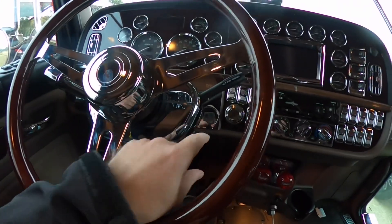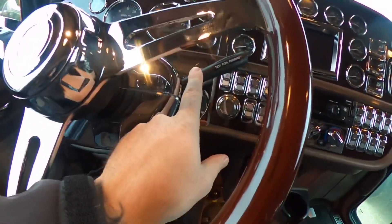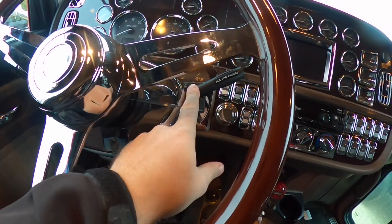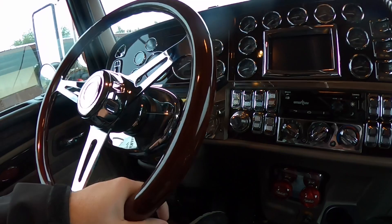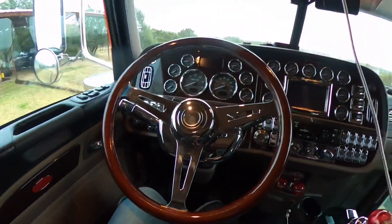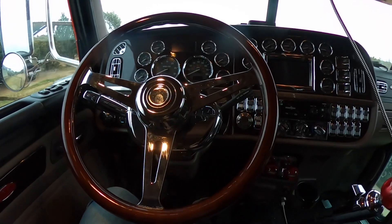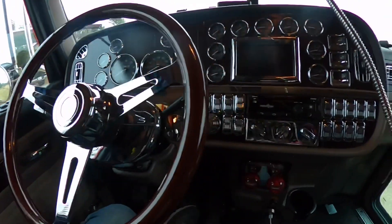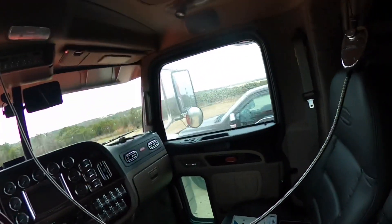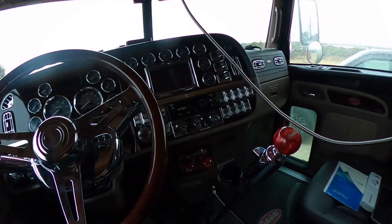I wasn't able to get a trailer brake controller, so that's still on the list to get done here pretty quick hopefully. Anyways, that's what we got going on with that. We still got our fancy chrome microphone hanging there looking pretty good.